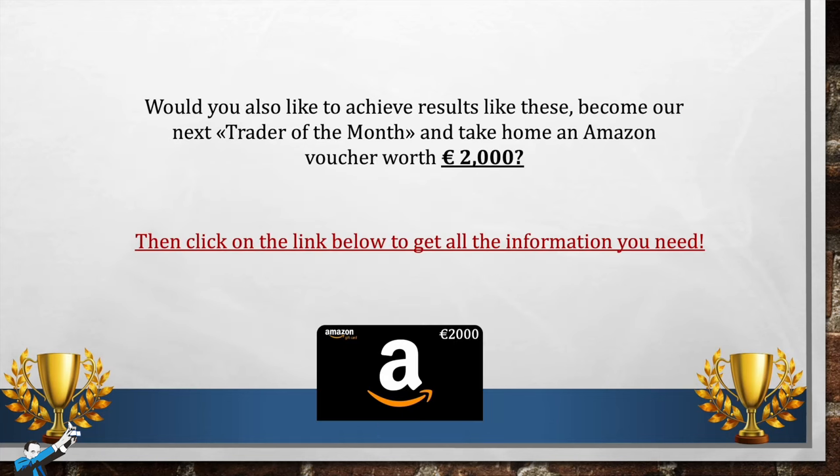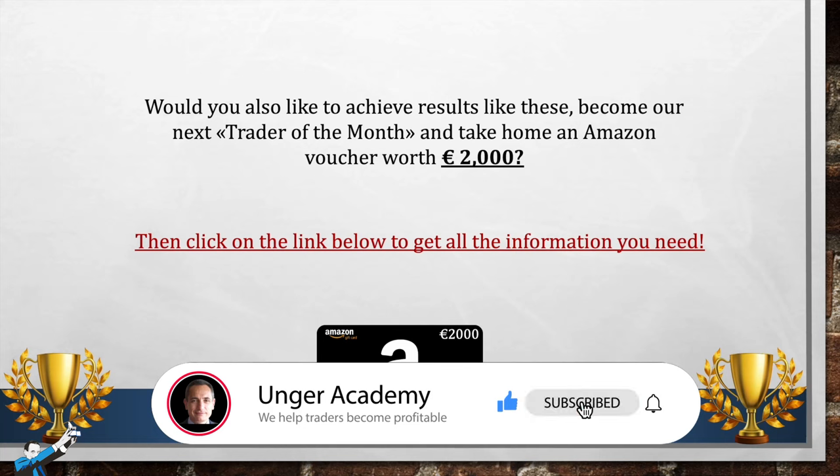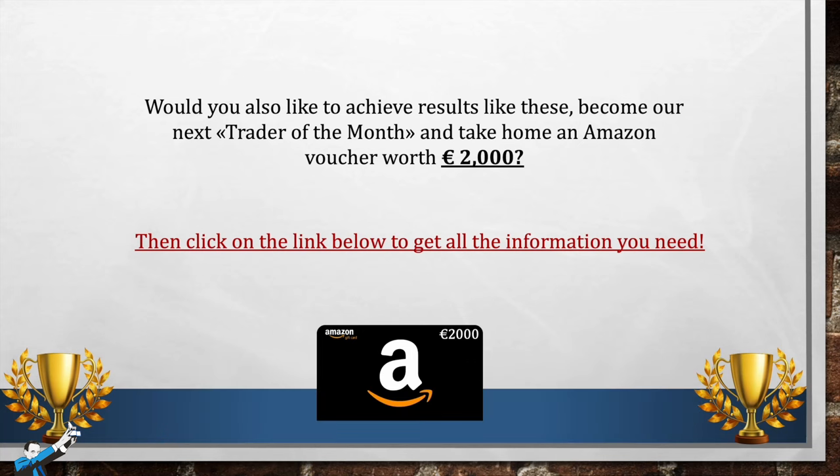If your goal is to achieve live trading results like those of Luca, and while doing so you'd also like to participate in this contest exclusively for Unger Academy students to have the chance to win a €2,000 Amazon voucher every month, click the link below. It will take you to a page where you'll find the contest rules, and from there, if you wish, you can book a free consultation with one of our tutors, who will give you all the information you need. That's all for today — thanks for following me, and I'll see you next time.